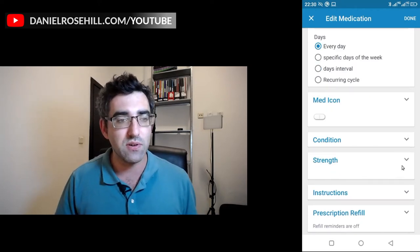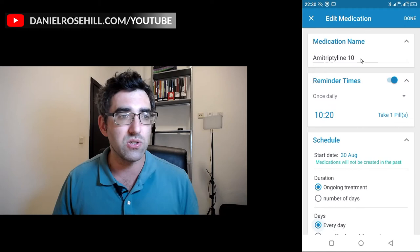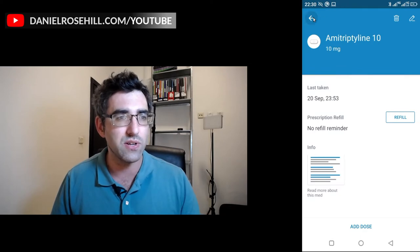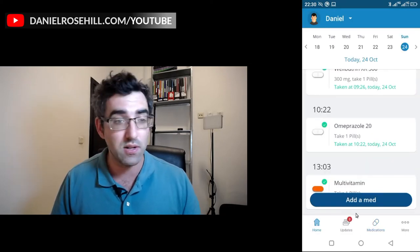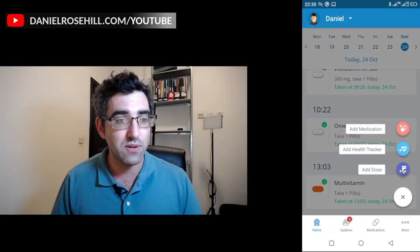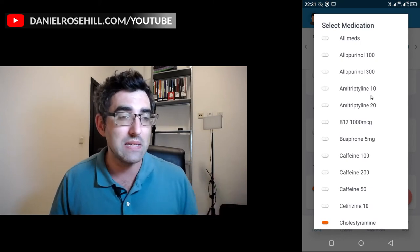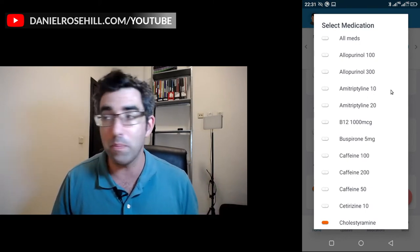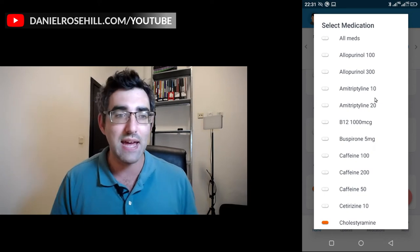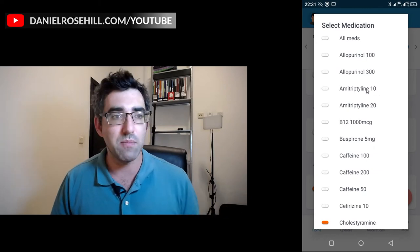There is an option for strength, and you can see I've set my strength to 10 milligrams. The reason I also put the strength in the medication name is that when you go back to the home screen and log a dose, the strength doesn't actually come up in that view, even though the information is there. So that's why I've called it 'amitriptyline 10 milligrams' — I've added the 10 into the medication name as well, so if I'm taking different dosages I can make sure I'm logging the right one.